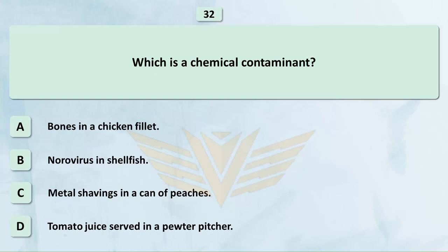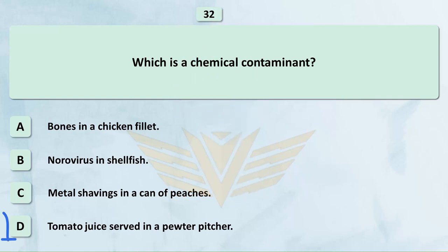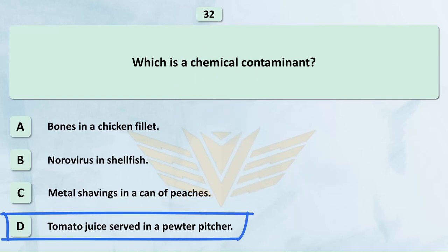Which is a chemical contaminant? A. Bones in a chicken fillet. B. Norovirus in shellfish. C. Metal shavings in a can of peaches. D. Tomato juice served in a pewter pitcher. The correct answer is D: Tomato juice served in a pewter pitcher.